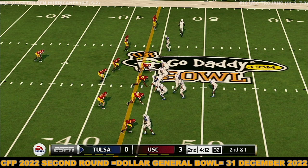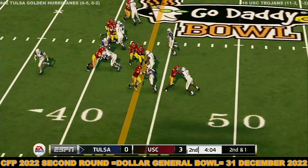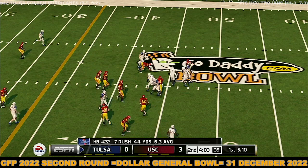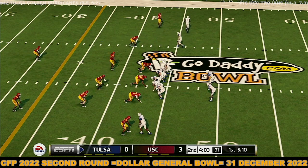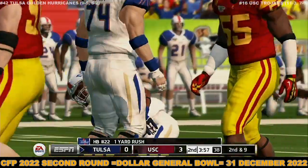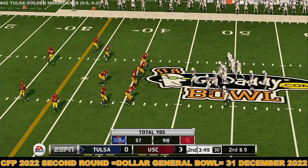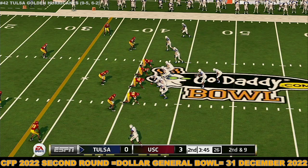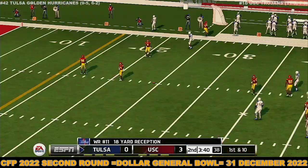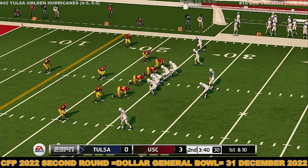A nine-yard pickup by the tailback on the counterplay — that brings it to second and nine. He makes it out to about the 44-yard line. From the 42-yard line, second down — it's caught, first down, and he's out of bounds. That was a good reaction to the blitzing linebacker. That's what you like to see out of a young quarterback: ignore the pressure and get the ball out on time.